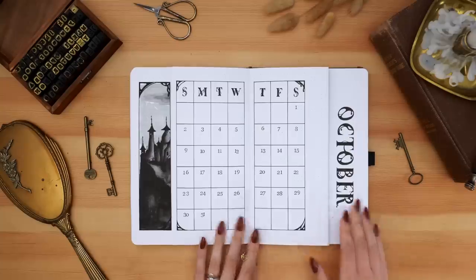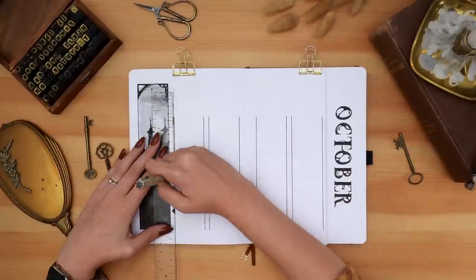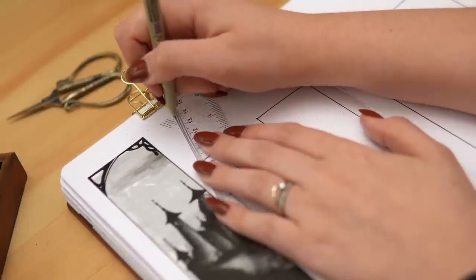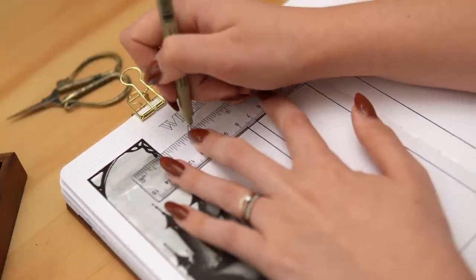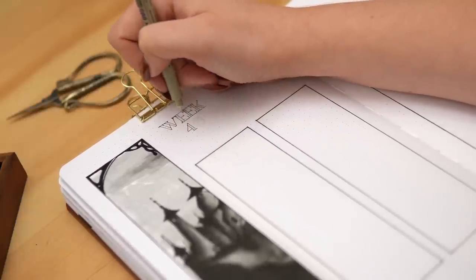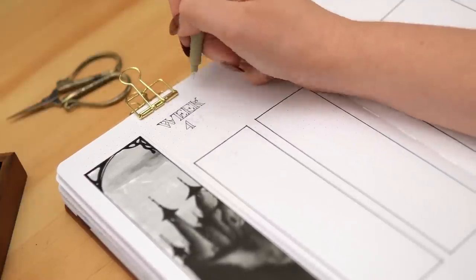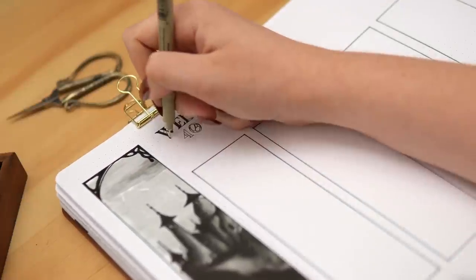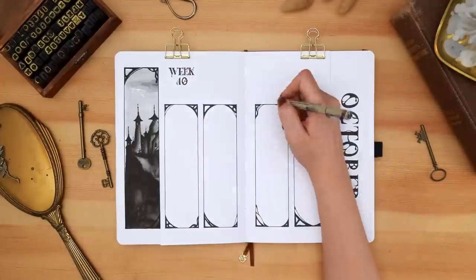Once I finished my calendar I flipped over to start working on my weeklies, continuing the same style of intricate frames that almost look like windows, and the drippy bloody writing for the headers. Because I cut the pages on both sides by a third, I ended up not having space for tabs or my traditional weekly task list that tracks which day I complete each task. So instead I created a simpler weekly task list without day-by-day tracking — I really had a vision for being able to see part of the castle and the header no matter what page I was on.